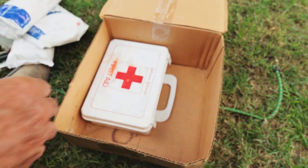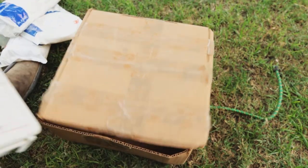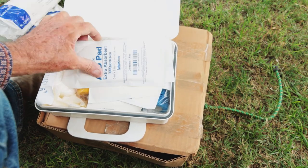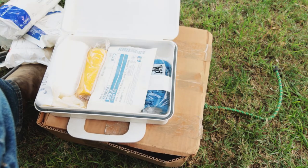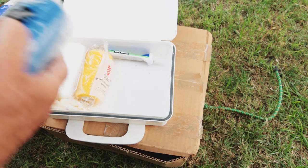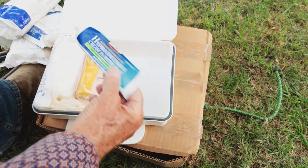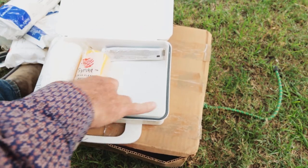Then I have another little first aid kit, trying to protect this stuff from the weather. In this kit I've got more gauze — can never have too much of this stuff — some sterile pads, more vet wrap, some hydrocortisone cream, and some latex gloves.